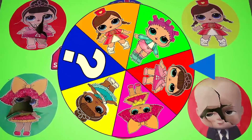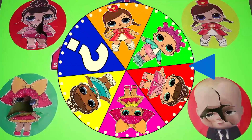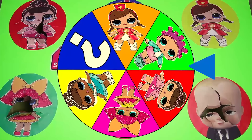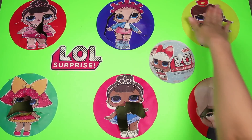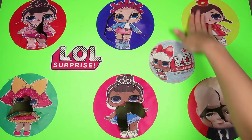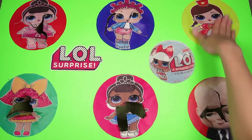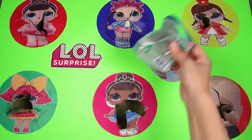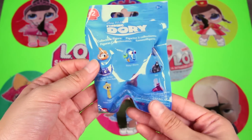We have one more spin left — let's make this a really big spin. And it landed on...Majorette! Majorette is in the spirit club and she's a fancy doll. Majorette wears a cool red dress and a red hat because she's the leader of the spirit club. Let's see which surprises she left for us. Nice — it's a Finding Dory blind bag! I love the Finding Dory movie! I wonder which character is inside.